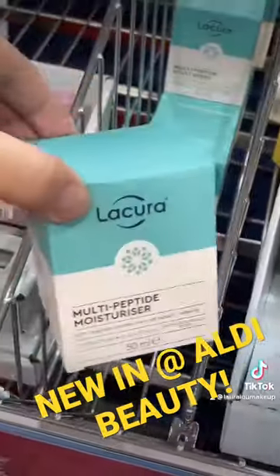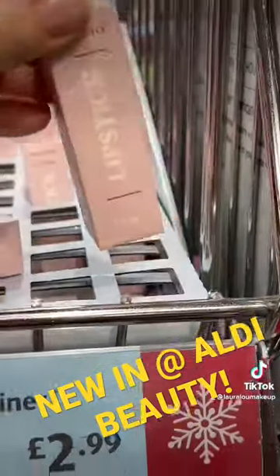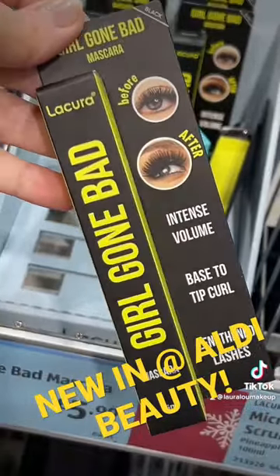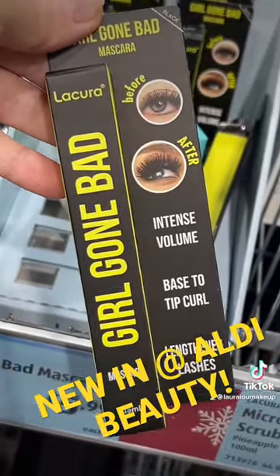They had loads of this intensify cream and of course the peptide moisturizer everyone is losing their shit for — supposed to be similar to Drunk Elephant. This lipstick, they had like all nude shades. Surprise Benefit hasn't sued the fuck out of Aldi by now, because that mascara — got a laugh.